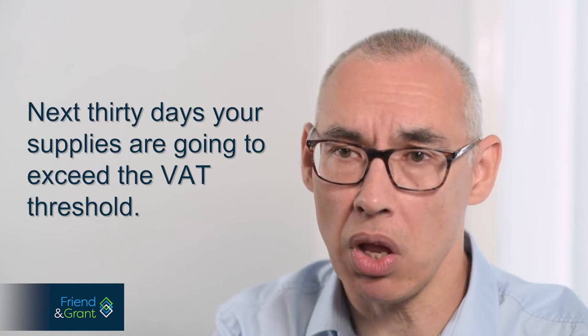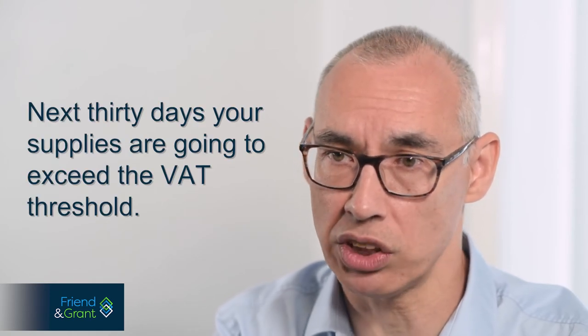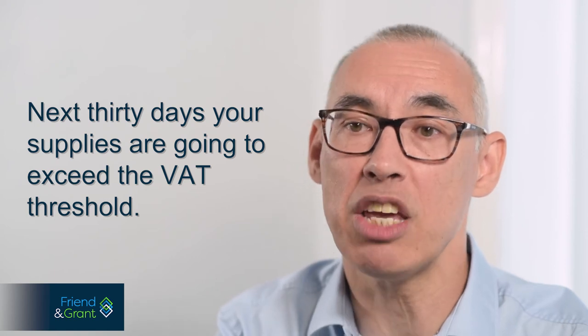If there is any uncertainty then we would recommend you call us. Now that we know what is included in VATable turnover, we need to know when you need to register. In broad terms there are two occasions when you need to register. Firstly, if you know that within 30 days your supplies are going to exceed the VAT threshold, then you need to register immediately.